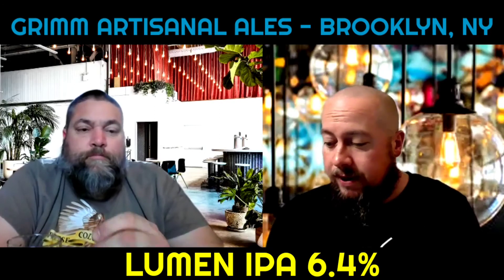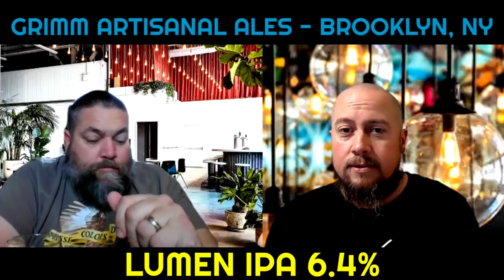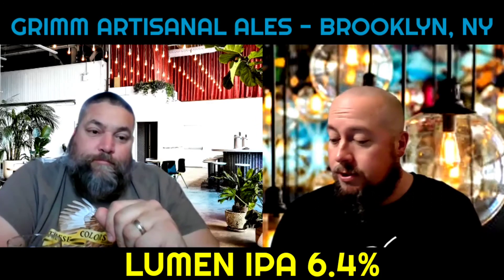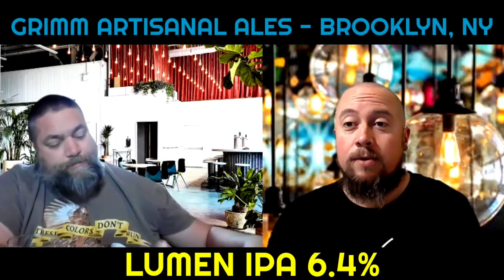I'm ready to score this beer. I gave it a 4.1. Okay, that's what I was gonna do too. All right, so we're a 4.1.